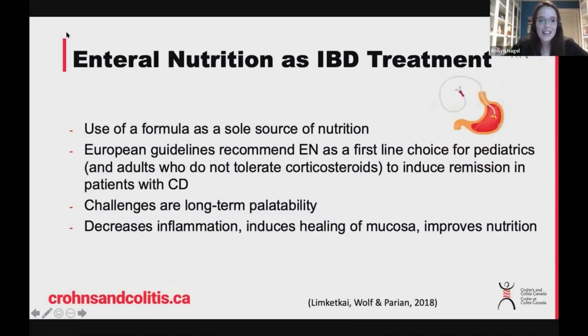The next diet I'm going to review is enteral nutrition as an IBD treatment. Enteral nutrition is having solely liquid nutrition taken by mouth or by a tube that goes into your nose or into your intestine. This is a guideline recommendation by both the European and Canadian organizations to induce remission in children with Crohn's disease.